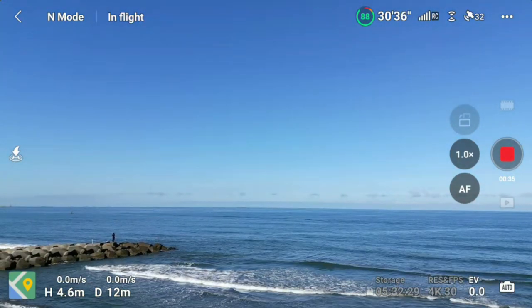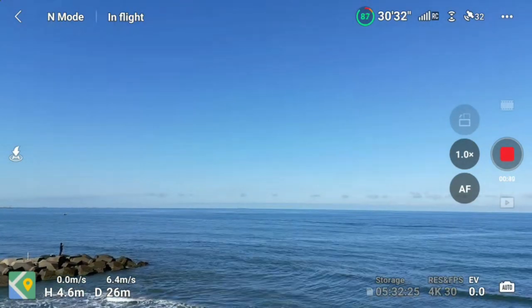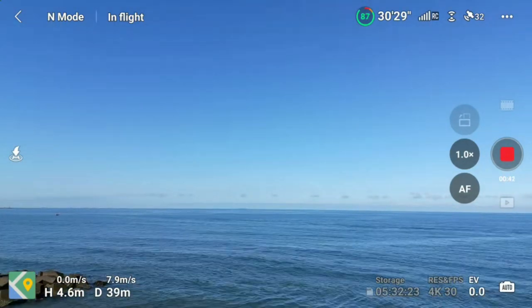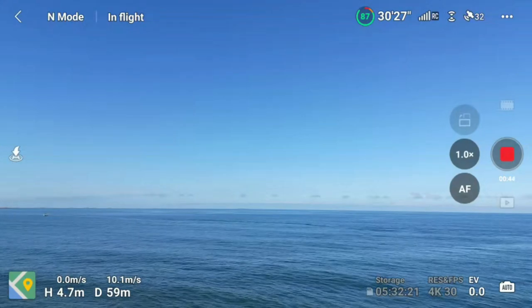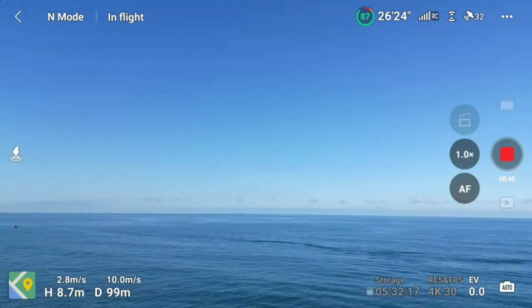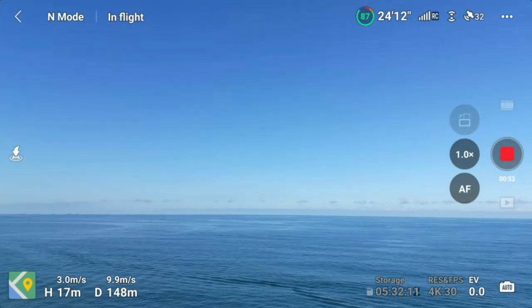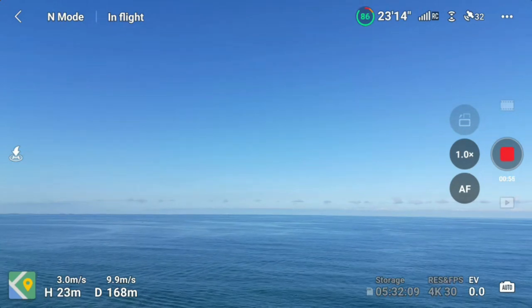We have 88 percent battery and we are slowly ascending as we go and push through. Our drone speed is 10 meters per second right now. We are at 20 meters, 23 meters above sea level.